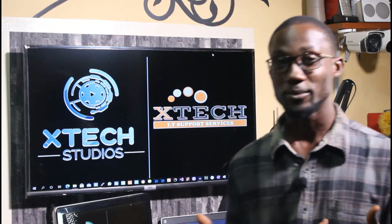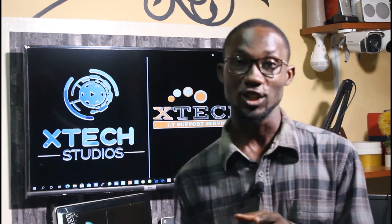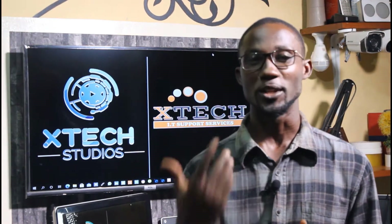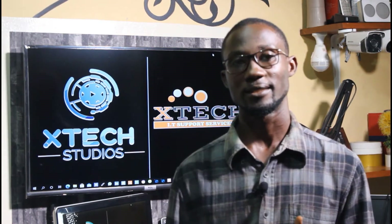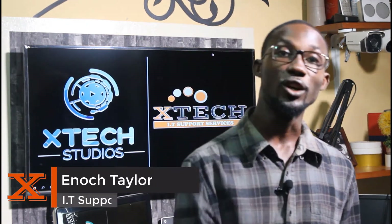Have you ever wondered if it's possible for your lights to automatically turn on when you walk into your room or open your door, or if you can be notified if anyone breaks into your room in your absence? Happy to tell you all these things are possible. If you want to know how, continue to watch this video. My name is Enoch and this is X-Tech Studios.